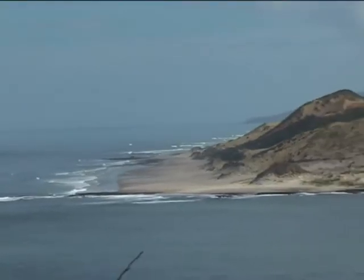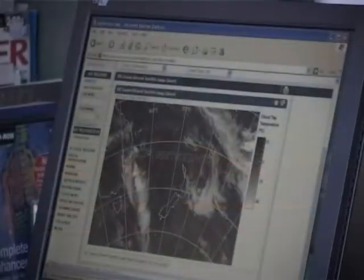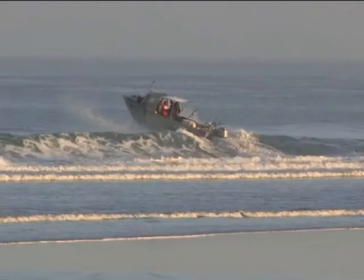Boaties considering fishing the west coast, or attempting any bar crossing, should seek local knowledge before going out, always check the weather and wear a life jacket.